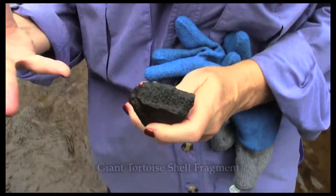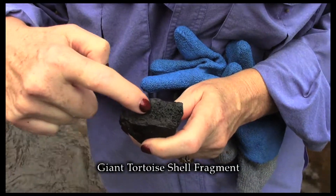I learned a fascinating thing: whenever you see this spongy material, that's bone marrow, because you have to have blood in order to produce the shell. So if there's a spongy look there, you've got a bone.